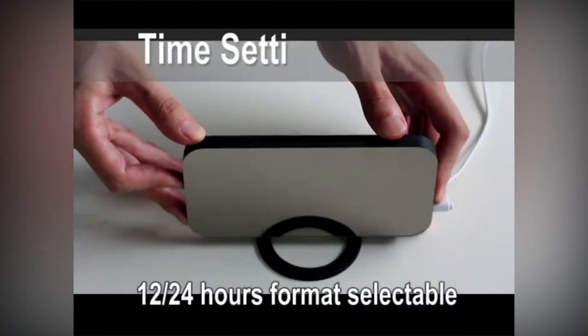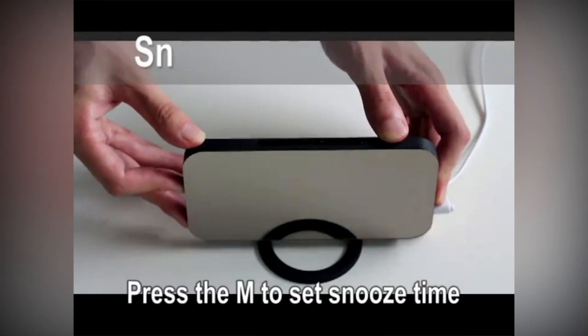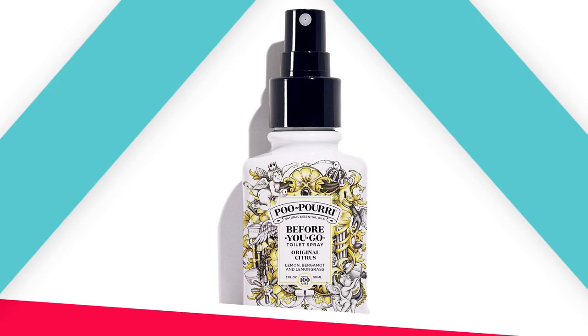The big snooze button helps you easily turn off the buzzer without opening your eyes to enjoy a few more minutes of sleep. The clock will alarm every 5 minutes, with a default snooze time of 2 minutes, until you turn off snooze mode by pressing any other button. You can also set the snooze time yourself.